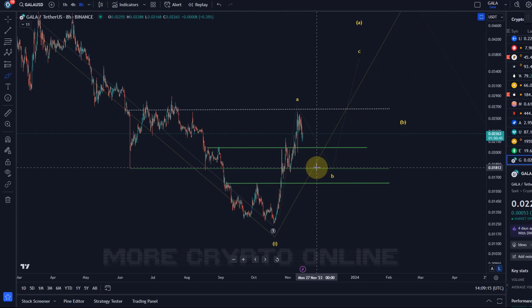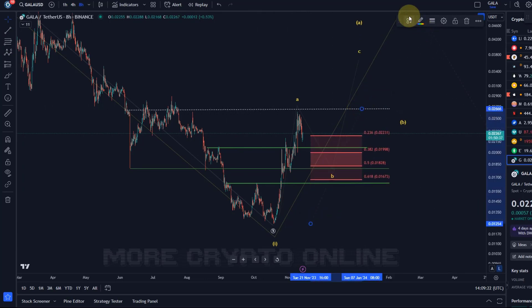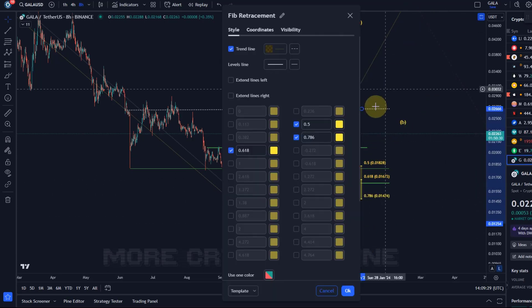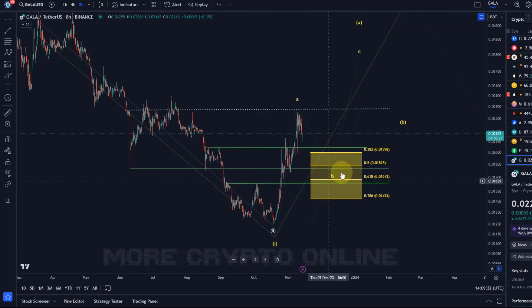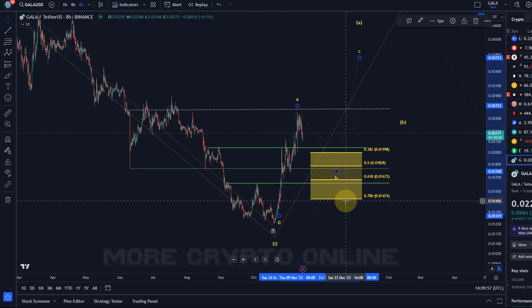If we add and layer the Fibonacci retracements above this, the standard retracements for a B-wave pullback — including the 38.2 level — are basically in line or at least overlapping with the green structural support area. So we have 2 cents as support, then 1.83 cents, 1.67 cents, and below 1.47 cents I would take a more bearish perspective. B-waves can be very deep, so we have to allow for a pullback all the way to 1.47 cents — it doesn't have to get there, those are just support levels.